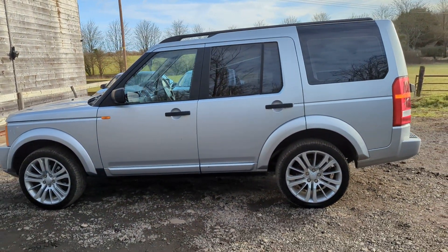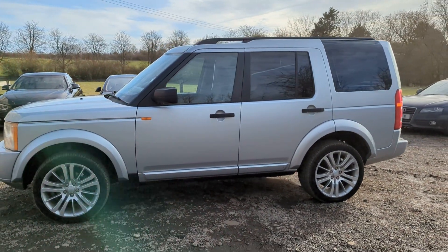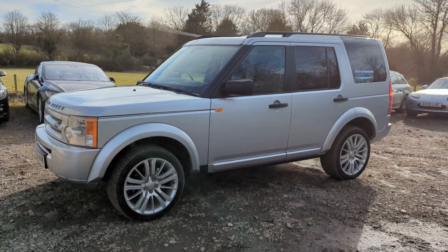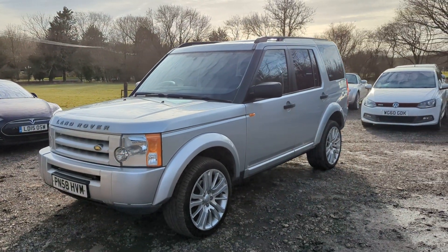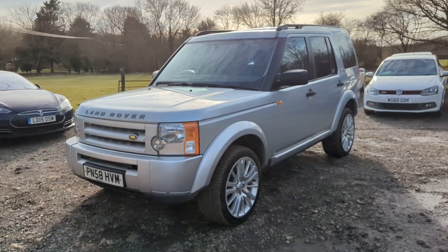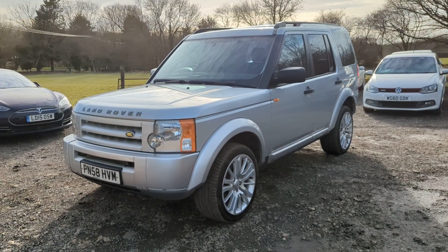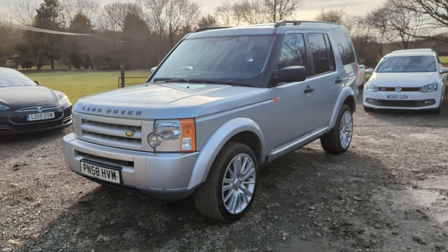It's got a couple of issues which means we are going to sell this as a trade only sale. It'll be sold as seen without any warranty — customers will sign to acknowledge no warranty, no returns. We're going to sell it cheap at trade money just to move it on.